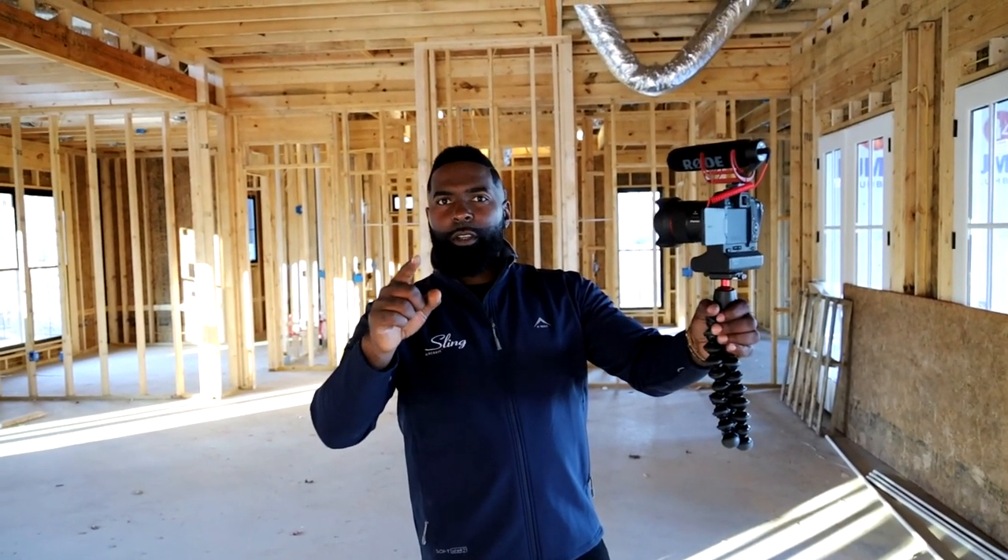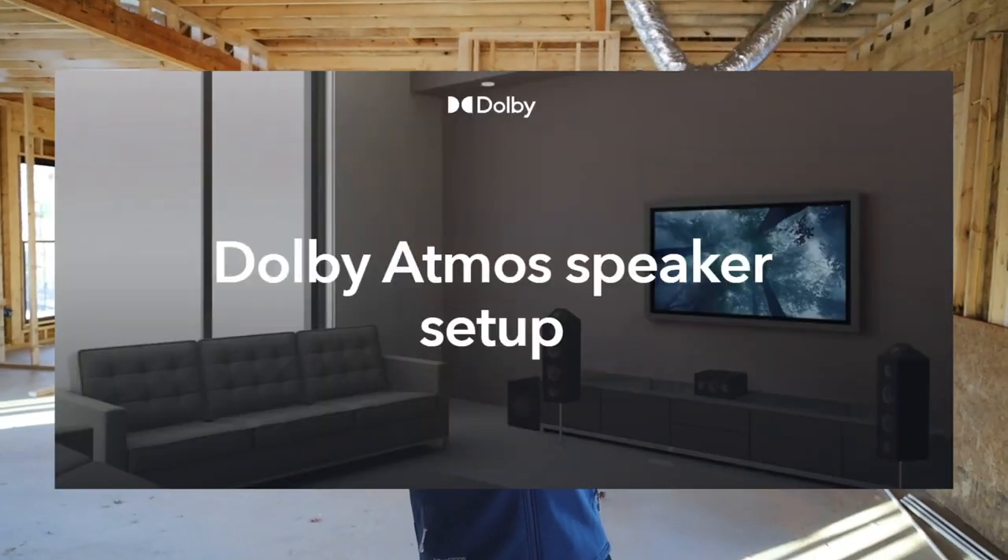We're going to be using Control4 as our mainframe for the house. Upstairs it's not surround sound — it's Dolby Atmos. Dolby Atmos is what we went with. It's technically a 13.2 with an upward-firing roof speaker.